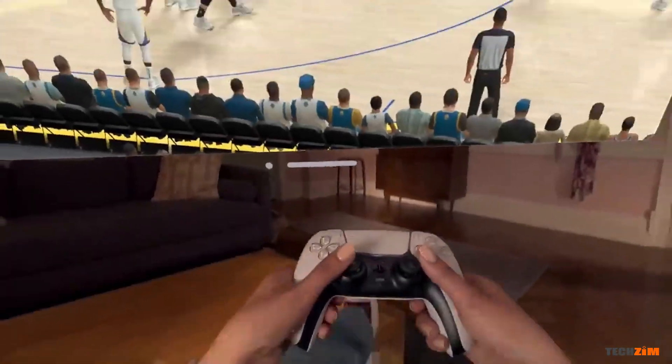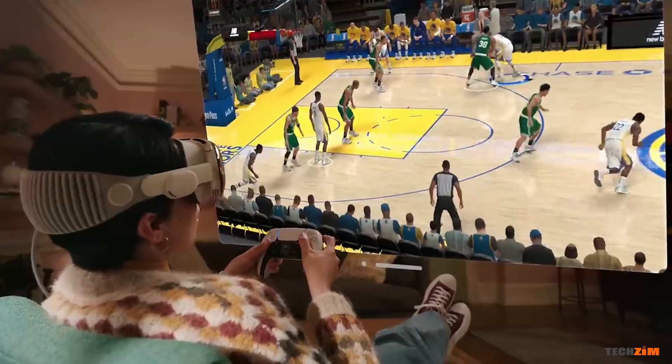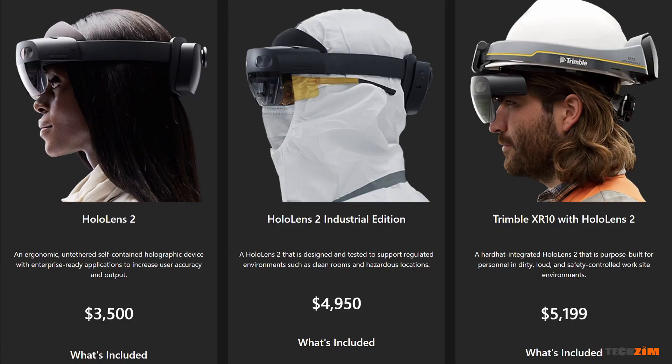The Vision Pro will be going for a hefty $3,499, which interestingly is the same price as the base Microsoft HoloLens 2. It will come with a battery pack giving two hours of runtime, and for a full day's usage you can keep it plugged into a power source. It's obviously a bummer that to really get the most out of it, you'll need to be very much invested in the Apple ecosystem. If you fancy getting one, Apple will start selling them next year. That's pretty much the rundown of WWDC23.